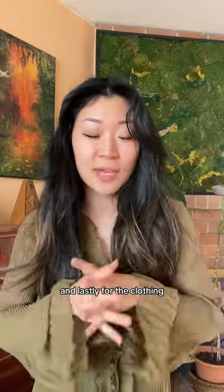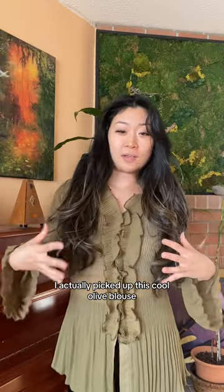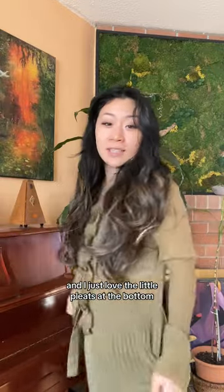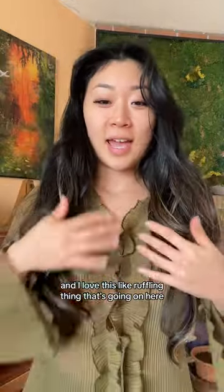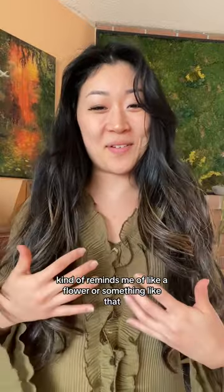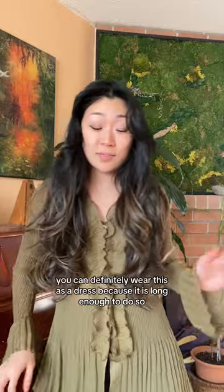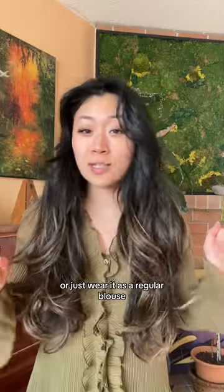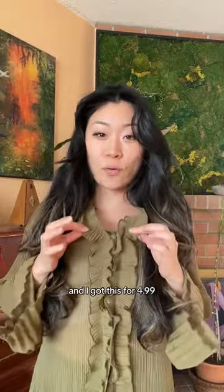And lastly for the clothing, I picked up this cool olive blouse. I love the little pleats at the bottom and the bell sleeves. I love this ruffling thing going on here — it kind of reminds me of a flower. You can definitely wear this as a dress because it's long enough, or just wear it as a regular blouse. I got this for $4.99.